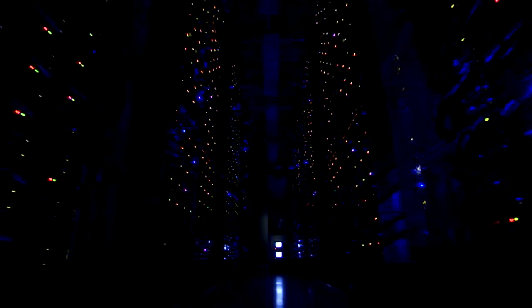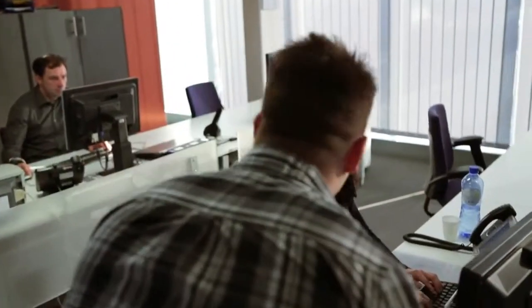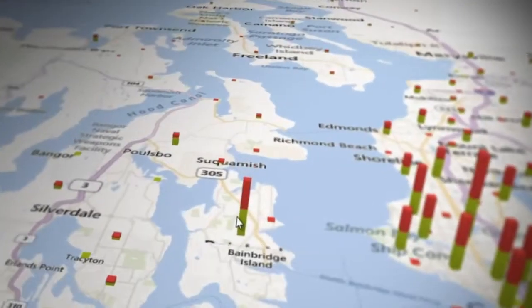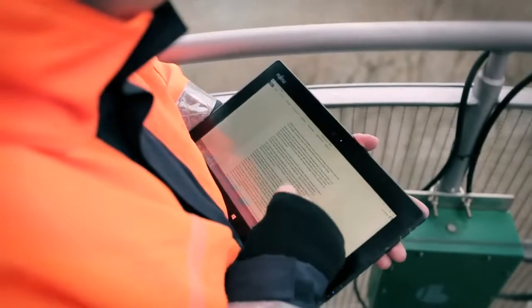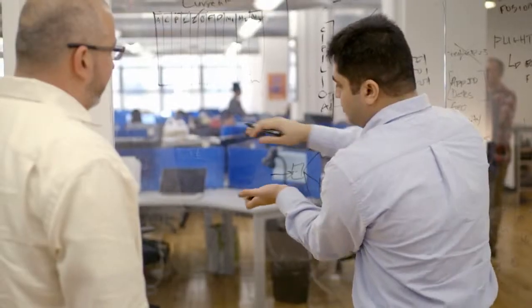Microsoft's business intelligence offerings bridge this gap to address the needs of both IT and end users and provide powerful, familiar BI tools for all. Everyday users will reap the benefits of self-service BI using familiar tools like Microsoft Office to discover, analyze, and visualize data to reveal hidden insights and make better business decisions.